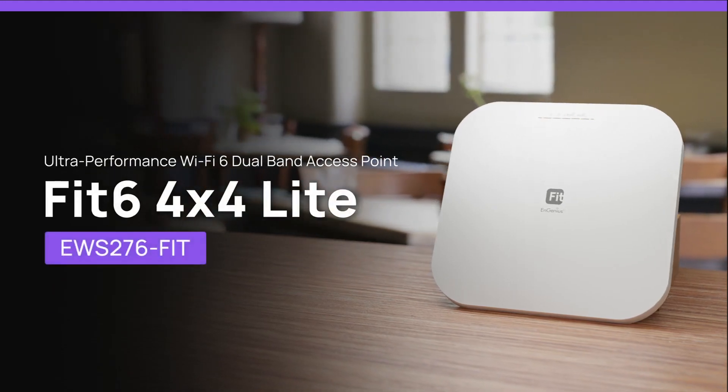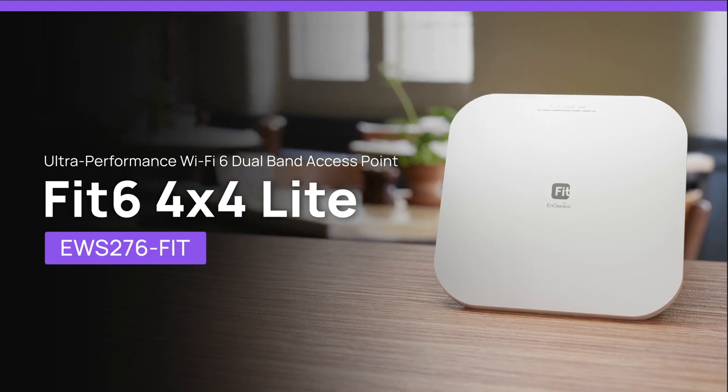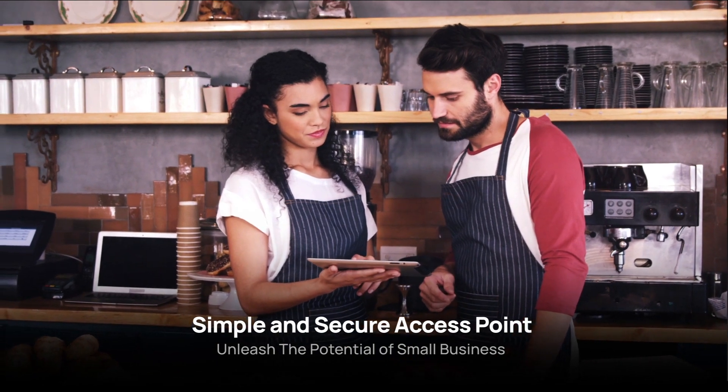Introducing Ingenious EWS276 Fit, Ultra Performance Wi-Fi 6 Dual Band Access Point. Designed to boost performance, simplicity, and security, it's perfect for small businesses.